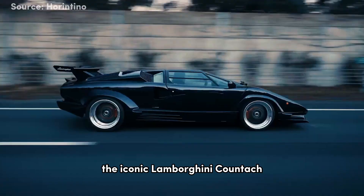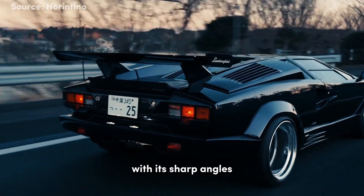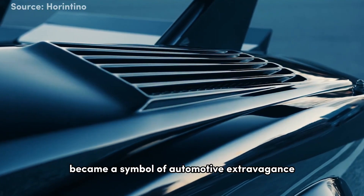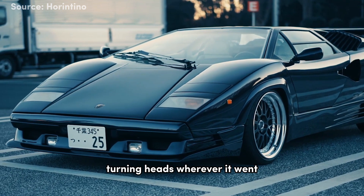Here we have the iconic Lamborghini Countach. The Countach's groundbreaking design, with its sharp angles and aggressive wedge shape, defined the supercar aesthetic of its era. Its scissor doors became a symbol of automotive extravagance, turning heads wherever it went.